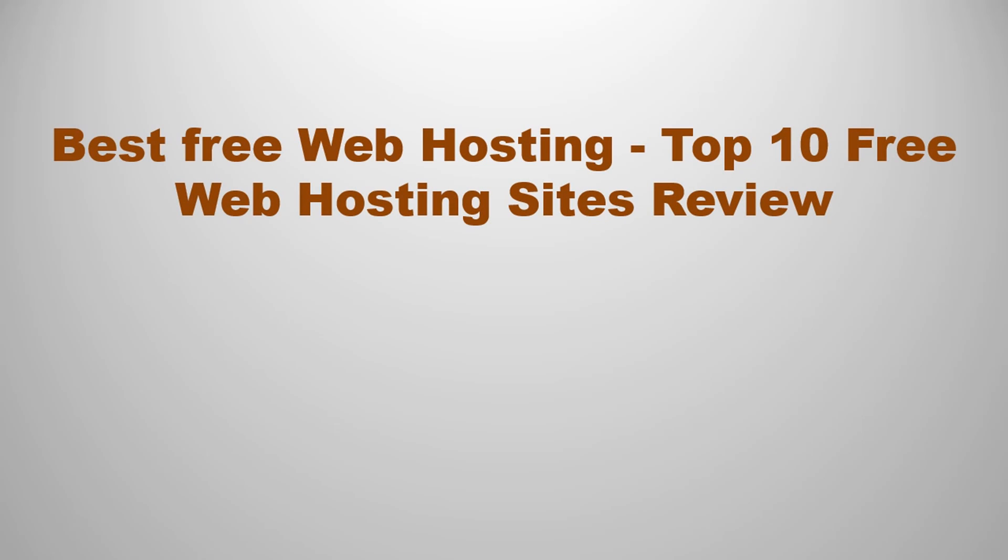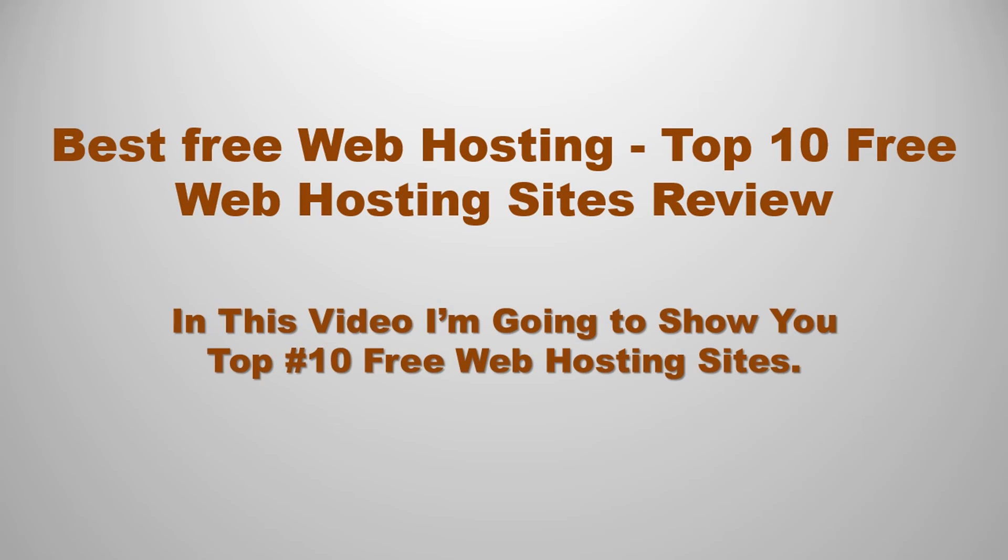Best free web hosting — top 10 free web hosting sites review. In this video I'm going to show you the top 10 free web hosting sites. Let's start.